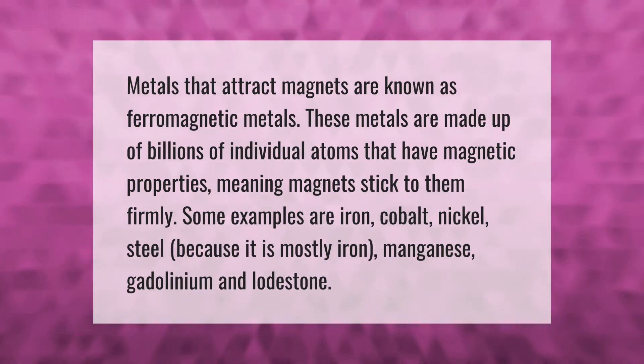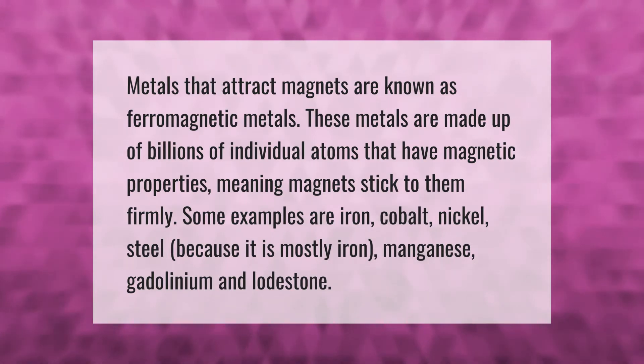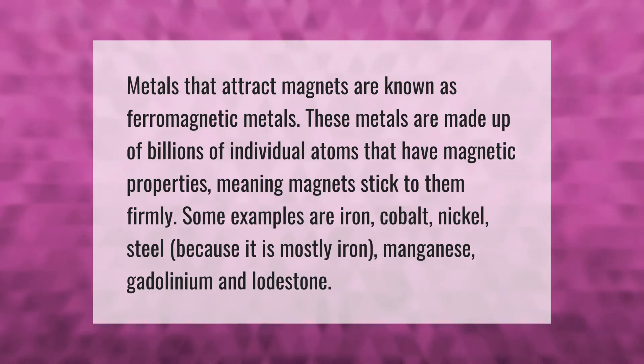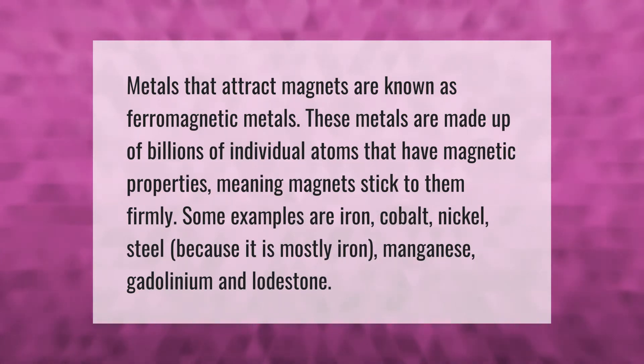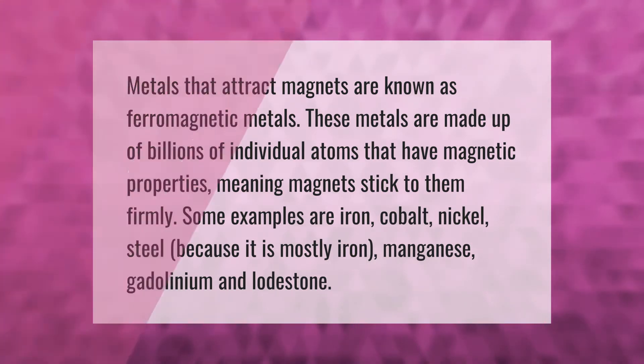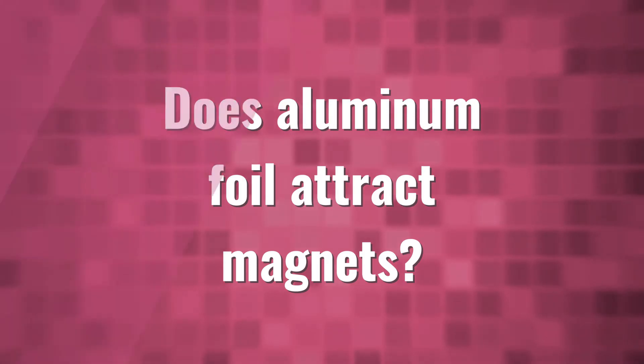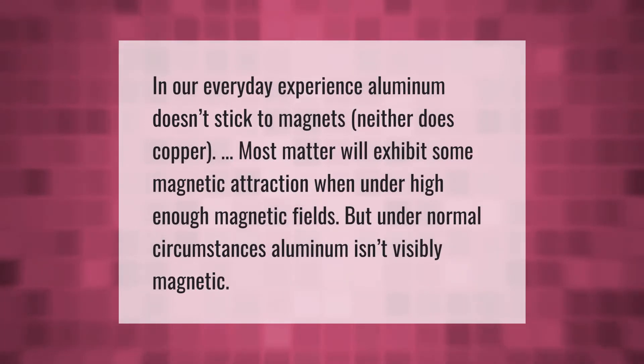Metals that attract magnets are known as ferromagnetic metals. These metals are made up of billions of individual atoms that have magnetic properties, meaning magnets stick to them firmly. Some examples are iron, cobalt, nickel, steel (because it is mostly iron), manganese, gadolinium, and lodestone.